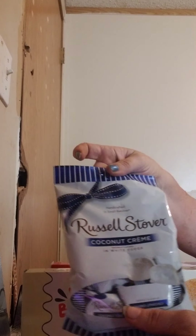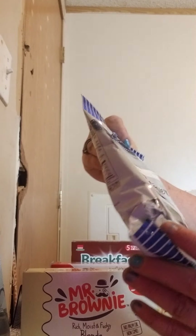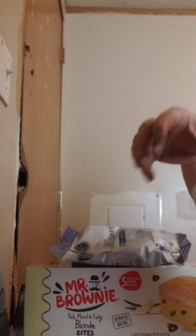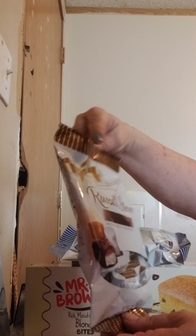I got the Russell Stover's Coconut Cream and White Fudge. Pretty good size — big for a dollar. I also got the Russell Stover's Marshmallow and Caramel in Fine Milk Chocolate.